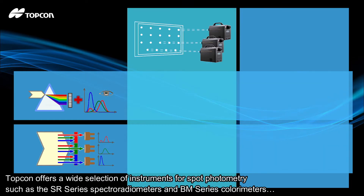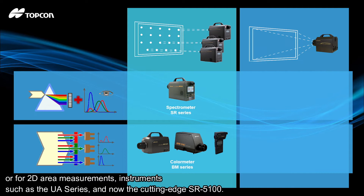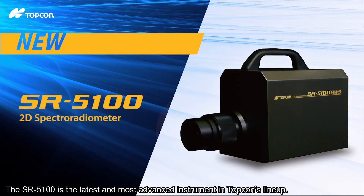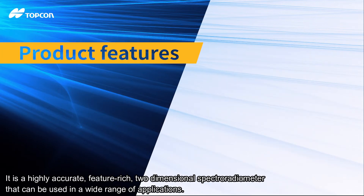Topcon offers a wide selection of instruments for spot photometry, such as the SR series spectroradiometers and BM series colorimeters, or for 2D area measurements, instruments such as the UA series and now the cutting-edge SR 5100. The SR 5100 is the latest and most advanced instrument in Topcon's lineup — a highly accurate, feature-rich, two-dimensional spectroradiometer that can be used in a wide range of applications.